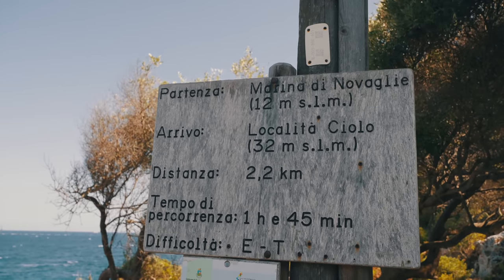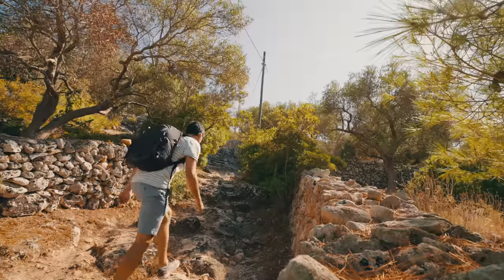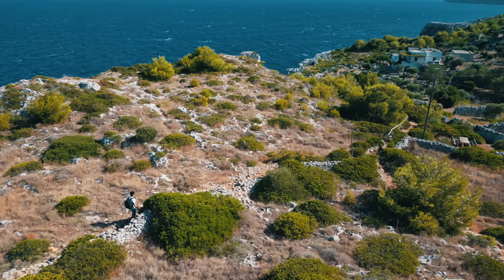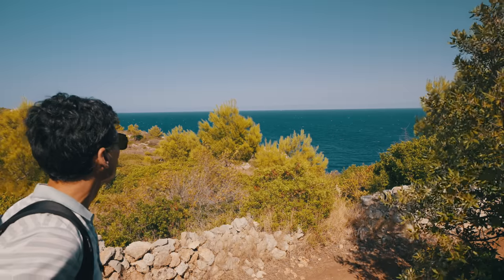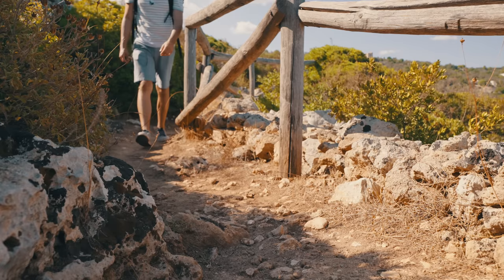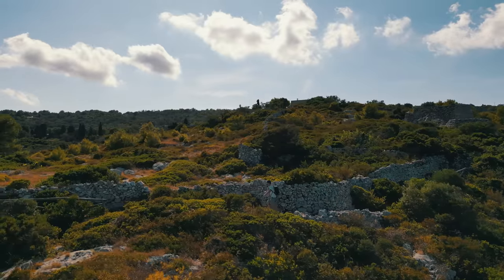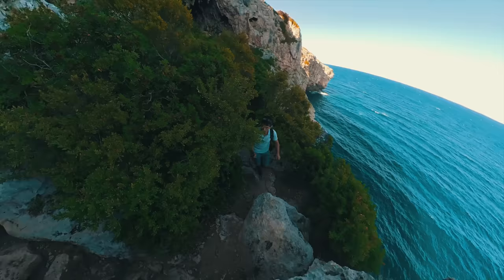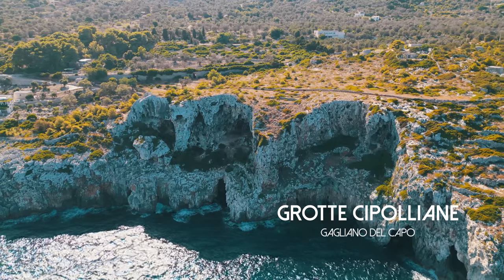Definitely not doing the whole path. The lower Adriatic coast of Salento is wild, rocky, and breathtaking. Whereas the Ionian is full of sandy beaches, this part of the coast is perfect for hiking. The fresh sea air and stunning views of the natural Mediterranean landscape make it an amazing experience. This behind me is the Grotte Cipolliani, and I didn't think I was going to make it, but I'm glad I did — definitely worth the one kilometer trek.